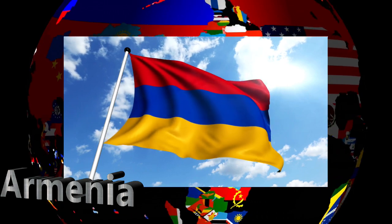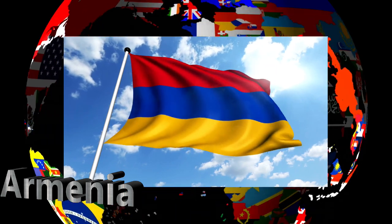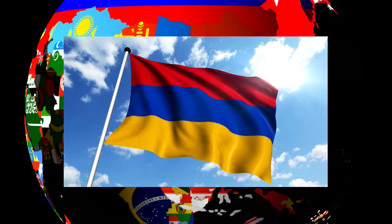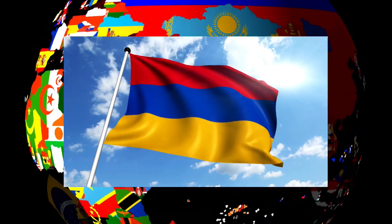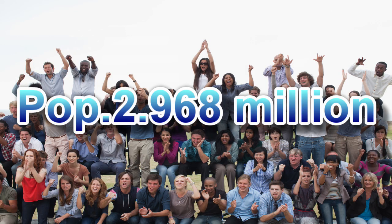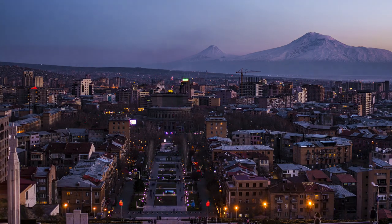First up we have Armenia. This is the flag of Armenia. Armenia is officially called the Republic of Armenia and is a landlocked country in the Armenian Highlands of Western Asia. Its population is estimated at 2.968 million people. The capital city is called Yerevan.